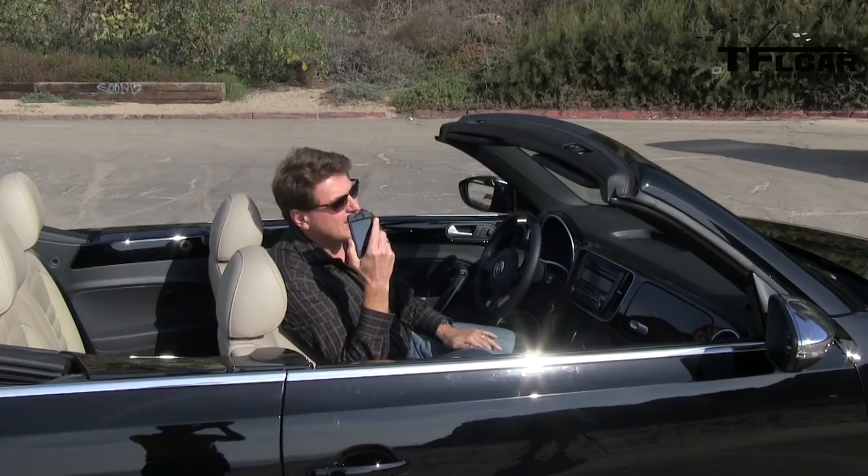Three numbers — that's all you need to travel in time: 2, 7, 8. That's how many miles are on this 1979 Beetle convertible. Coming up next on the Fastlane Car, we take a trip back to 1979. Just 278 miles — I feel bad driving it.